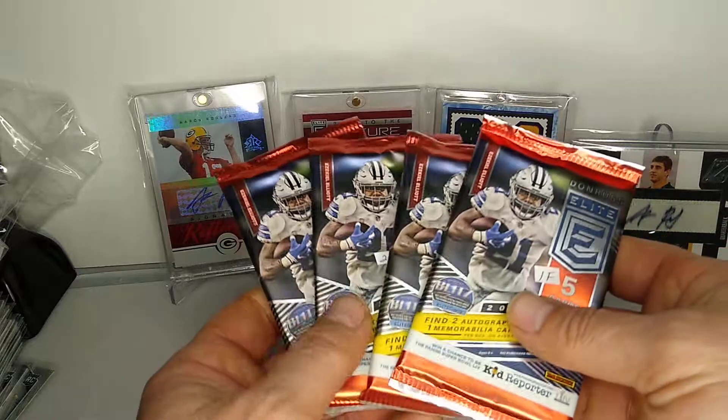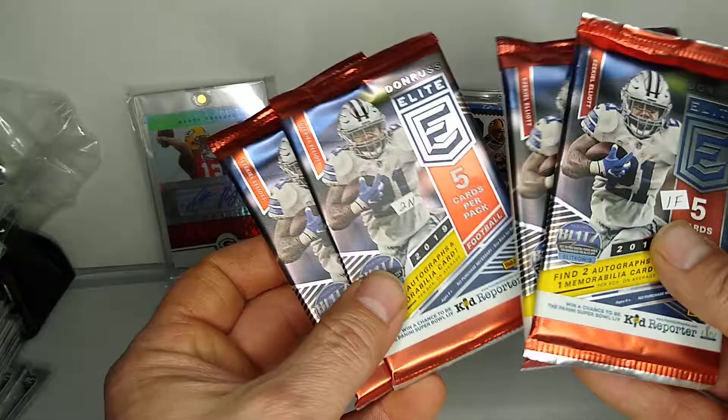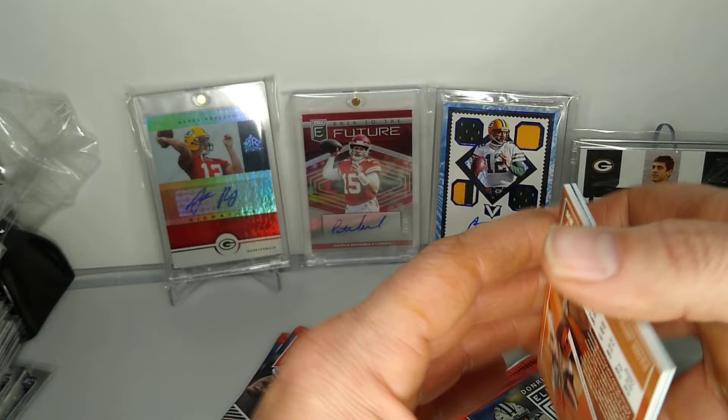What's going on everybody, football card back again, another video - episode four of Hobby Packs for the Holidays. Today we're ripping four packs of 2019 Donruss Elite. These are from two different boxes, two from one box and two from another, which is not really what you want. The autograph pen pulls are pretty sweet if you were to get one of those.